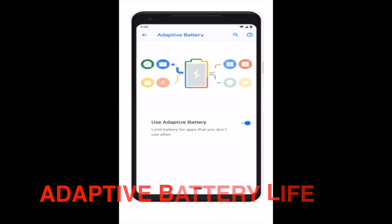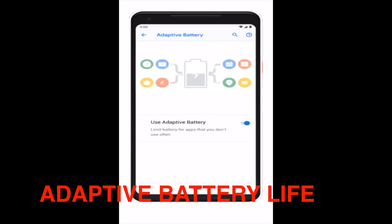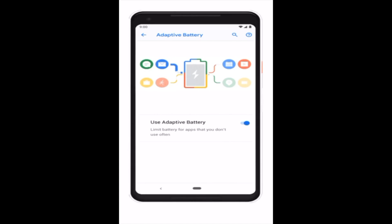Some features you should know about Android 9 Pie. Number 1: Adaptive Battery Life. Android Pie has been designed to give you a more consistent battery by using on-device machine learning to figure out which apps you'll use in the next few hours and which you won't use until later, if at all today.